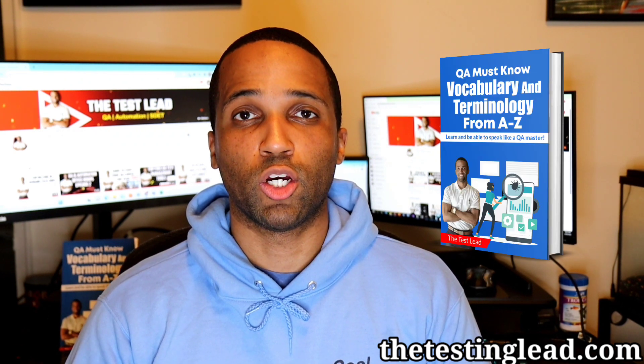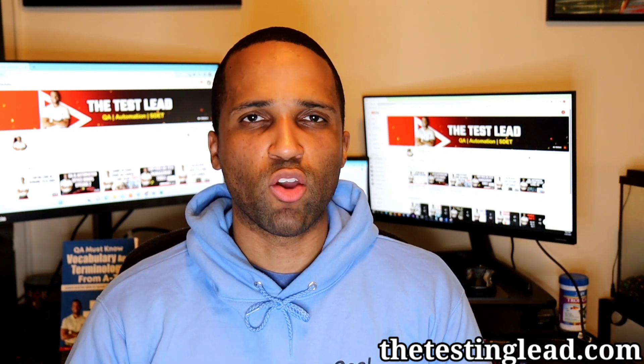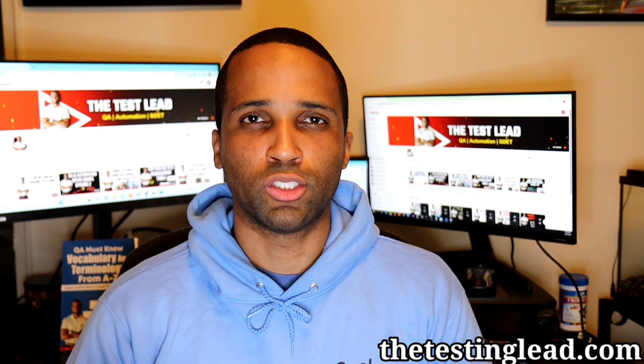If you need help right now on your QA journey, check out my book, QA Must Know Vocabulary. If you got any value from this video, please feel free to like, share, and subscribe. And most importantly, don't forget to learn something new today.